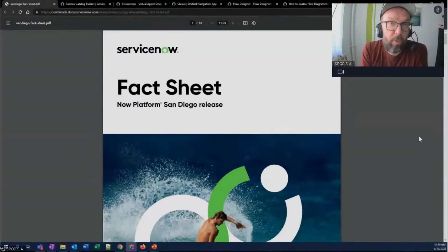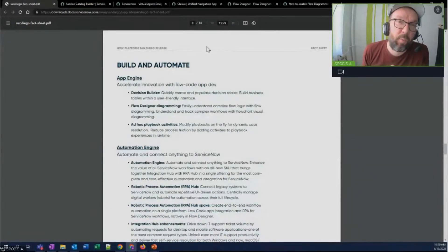Point three: low-code innovations. When I was looking through the fact sheet for San Diego, what caught my attention — and this is related to RPA Hub and Automation Engine — was on page 8, how App Engine solutions keep getting improved. It looks like ServiceNow is really dedicated to low-code as a direction of travel for the platform, making it more and more configurable and extensible by not necessarily pro-coders.